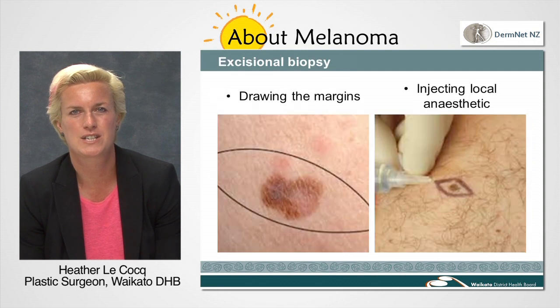The surgeon will explain the operation to you and will draw around your suspicious mole. We take 2mm of normal tissue around the mole and draw an elliptical shape that allows easy closure of the ensuing wound.